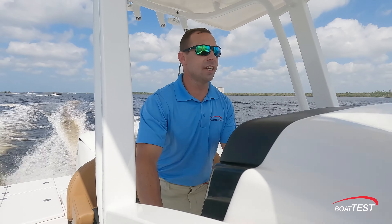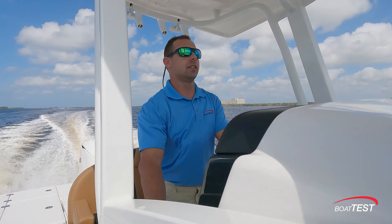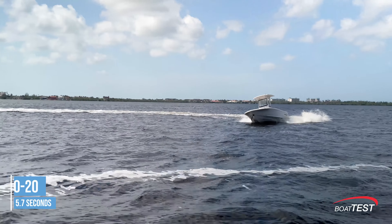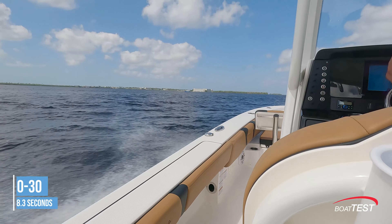She gets up to speed nicely, dropped down on plane really quick. On our timed test, the time to plane was 4.8 seconds. 0 to 20 mph took 5.7 seconds and 0 to 30 mph was achieved in 8.3 seconds.